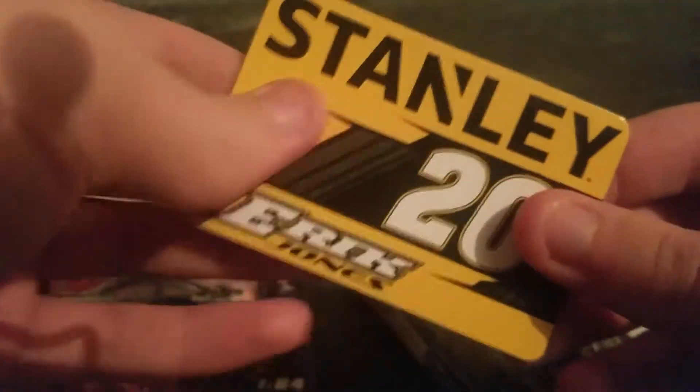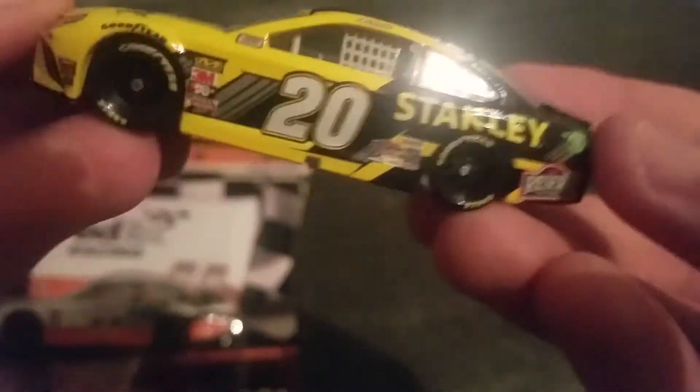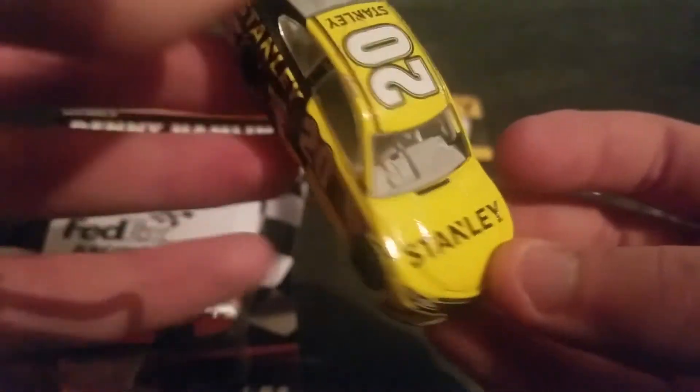Anyways, we're gonna start off by unboxing the number 20 of Eric Jones. This does come with a free magnet. I love this car — nice, nice yellow. Reminds me of Carl Edwards' car.